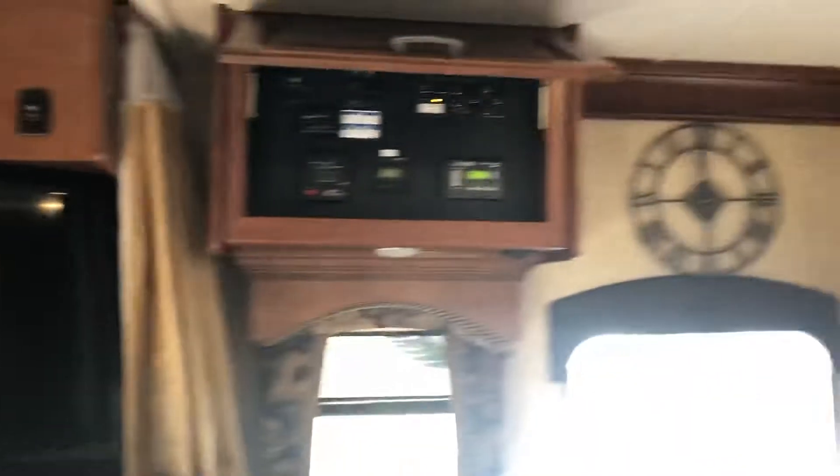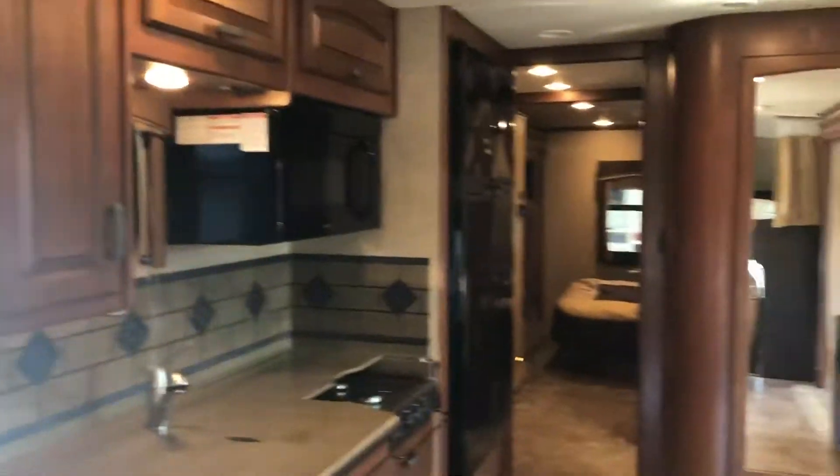Here's your top bunk bed, that's your swinging-out TV, big generator, diesel gen set.